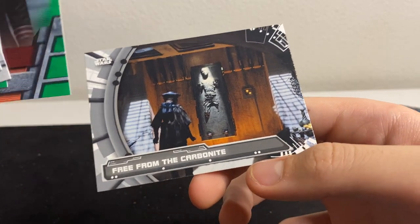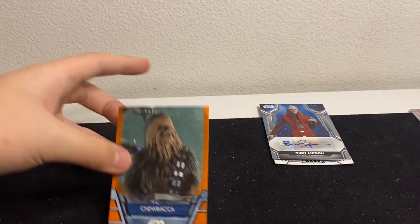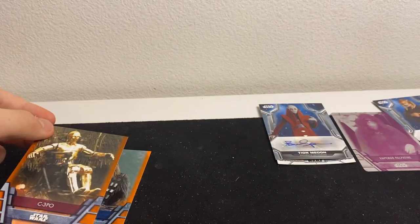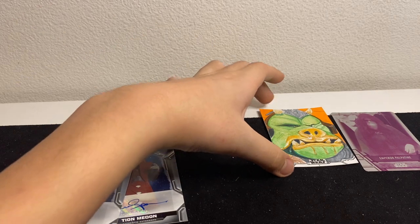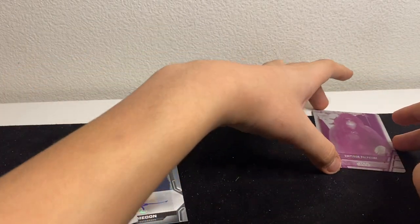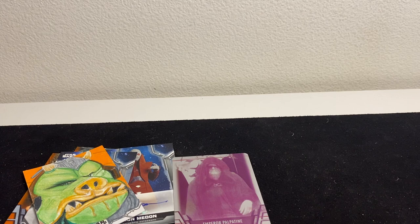That's it for this opening — it was a good one! The autographs weren't the best, but we got two numbered cards both to 99: Chewbacca and C-3PO orange parallels. We hit two autographs: Tion Medon and Sassy Tin. And we hit a really nice sketch card by Scott Harrell, plus a one-of-one Emperor Palpatine printing plate. Thank you guys for watching — please like, subscribe, and comment what you want to see opened next!